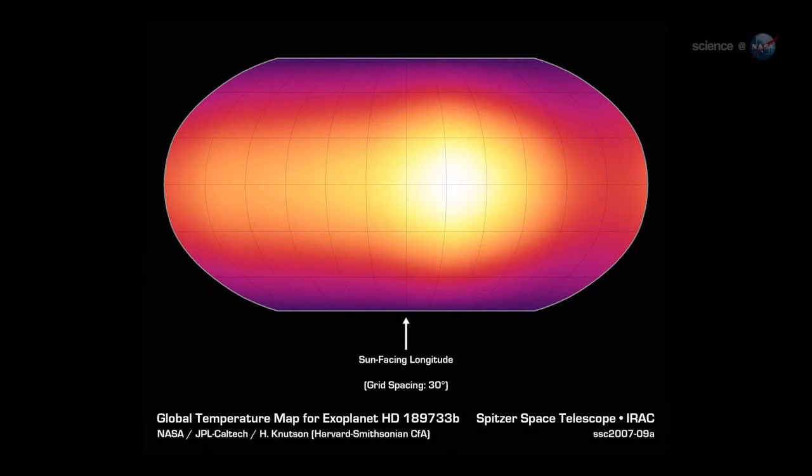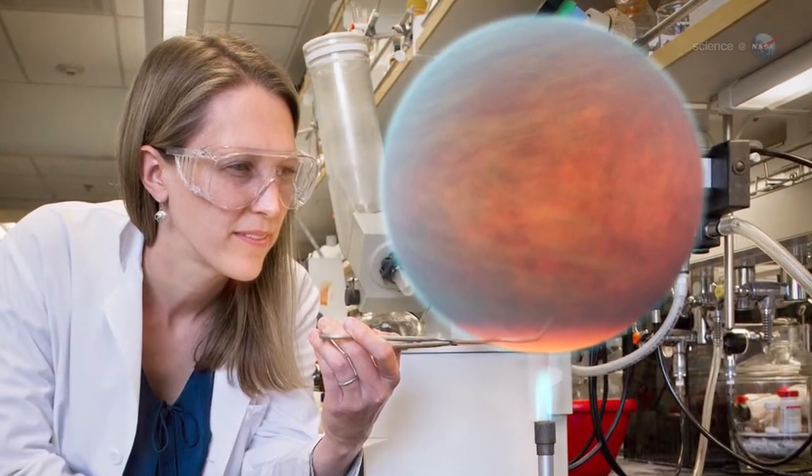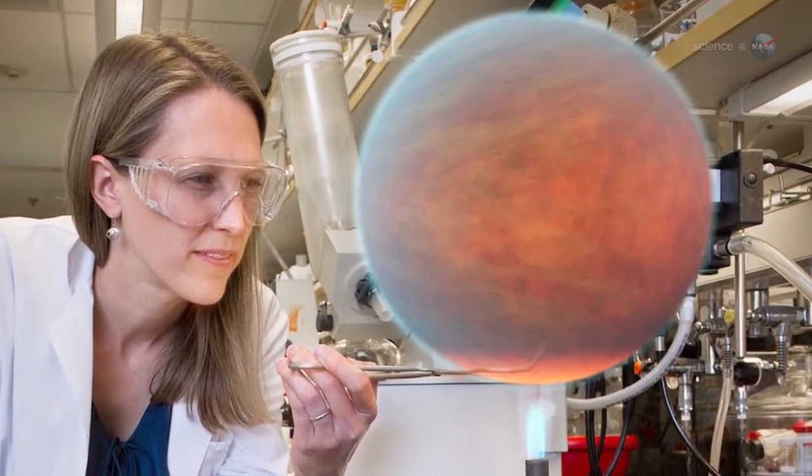NASA's Spitzer Space Telescope is the only infrared observatory with the sensitivity to do this work. Since Knudsen kick-started the research in 2007, nearly a dozen hot Jupiters have been mapped by astronomers using Spitzer.